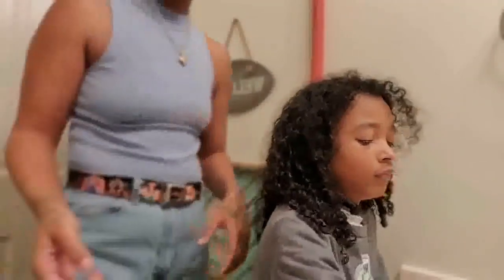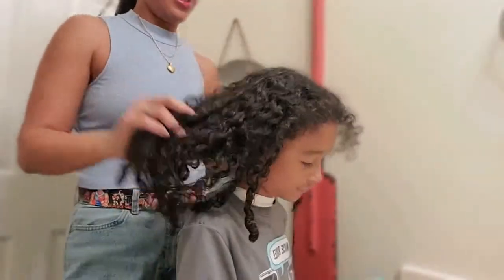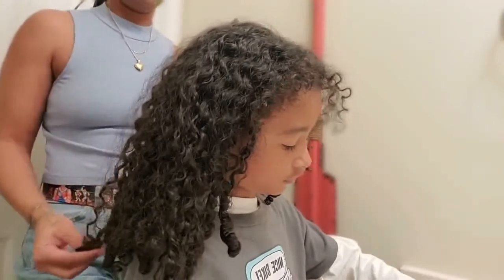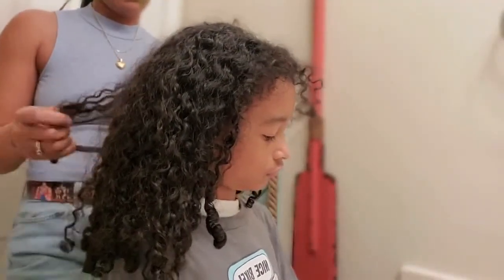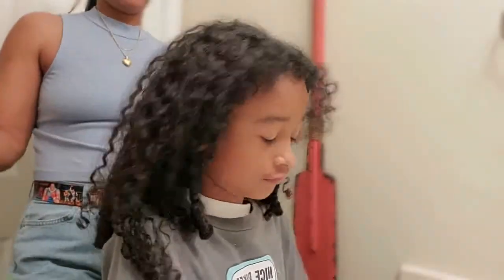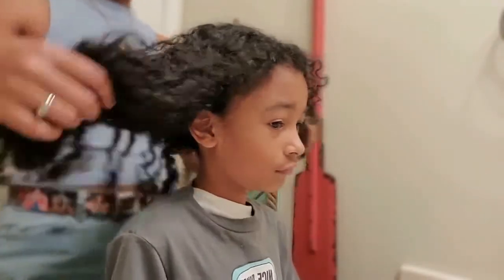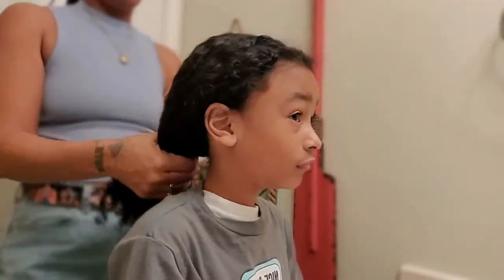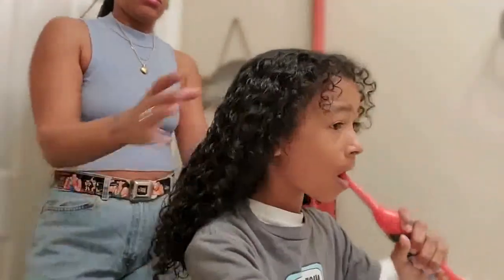I wanted to show how long the style stayed manageable. This is day five without washing his hair, and it still feels like he just washed it — literally soft and manageable. I could braid his hair or comb through it with my hands. It looks a little dry in the front, but with a little water it'd still be wearable.